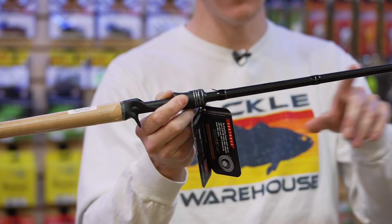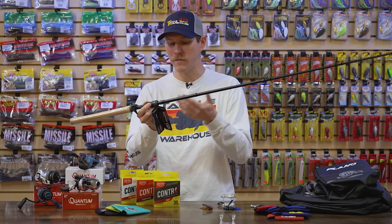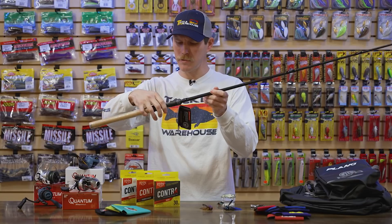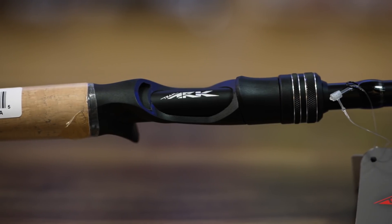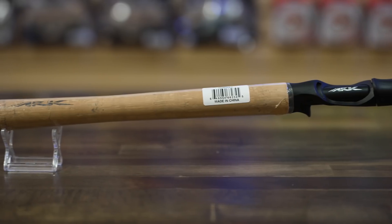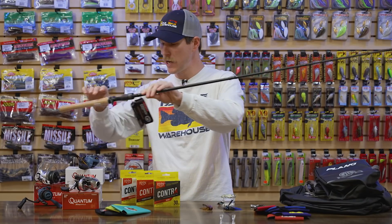The Fuji K-frame tangle-free guides feature Fazlite inserts for quiet, smooth casting performance — even casting into the wind. Moving down the blank, we have an open-style hook keeper, which I'm a fan of — you can rig up your Texas rig the night before a tournament and it's ready to go on the water. Right behind that is ARC's custom reel seat, really comfortable in any grip orientation and maximizes blank exposure with aggressive cuts up the side for exceptional sensitivity. The rod also features triple-A rated premium cork grips — nice, comfortable, and great in hand.